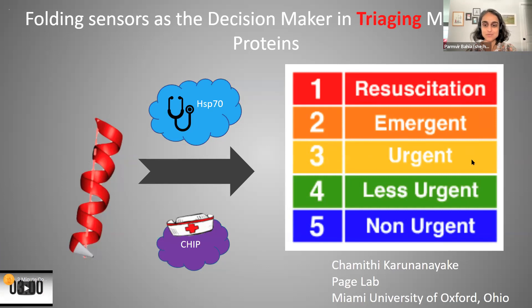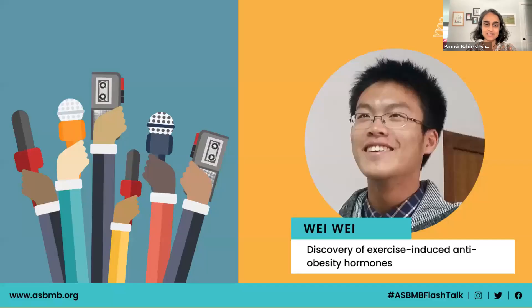Presenter number six is Wei Wei, who is working at Stanford University, with the talk titled 'Discovery of Exercise-Induced Anti-Obesity Hormones.' Whenever you're ready, Wei.